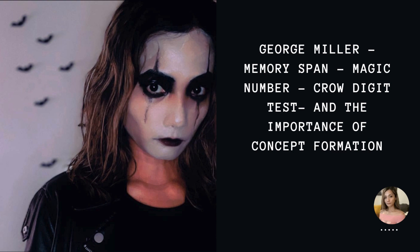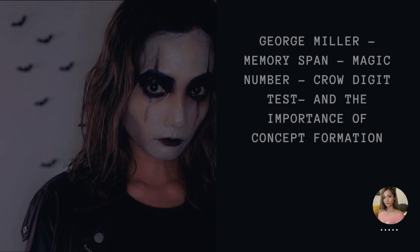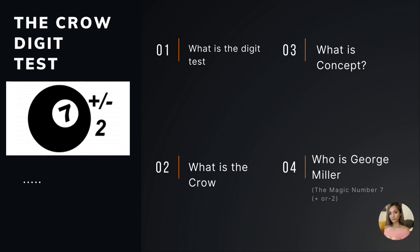Hello, my name is Natasha and welcome to my video entitled George Miller Memory Span. We'll cover the magic number, CROW digit tests, and the importance of concept information. We will first do an exercise called the digit test and discuss what it is about, what is CROW, what is concept, and finally George Miller's famous research.